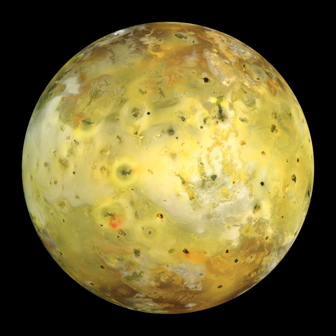Io is slightly larger than Earth's moon. It has a mean radius of 1,821.3 km—about 5% greater than the Moon—and a mass of 8.9319 × 10²² kg, about 21% greater than the Moon. It is a slight ellipsoid in shape, with its longest axis directed toward Jupiter. Among the Galilean satellites, in both mass and volume, Io ranks behind Ganymede and Callisto but ahead of Europa.